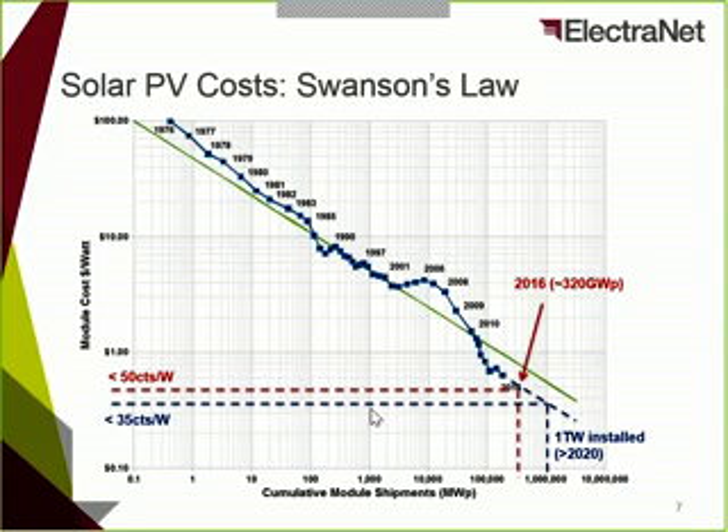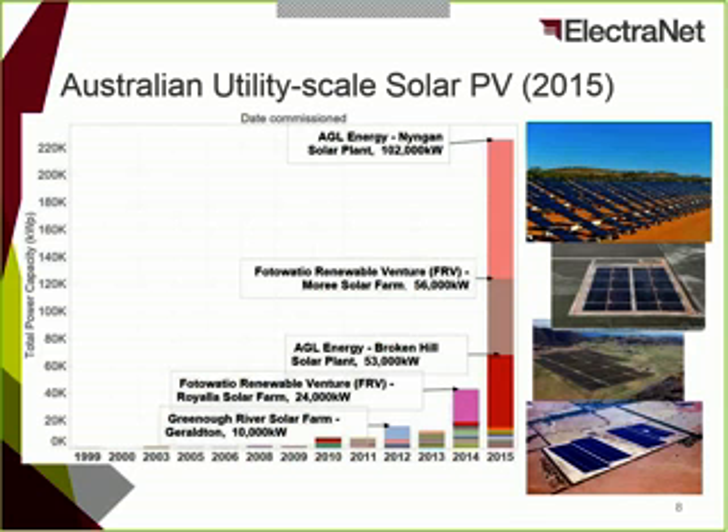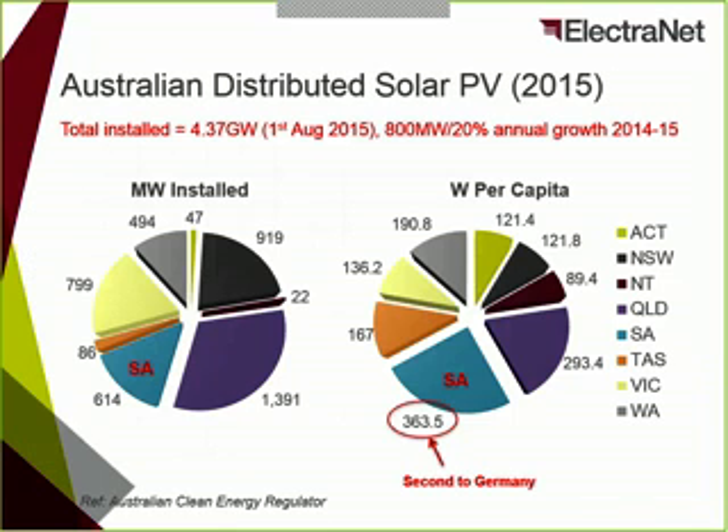This slide summarizes the trend in large-scale PV in Australia. This sector has been lagging rooftop or distributed PV, but there have been exciting new plants commissioned over the past year. The most recent are the Broken Hill and Nyngan solar farms, which are currently the largest large-scale farms in Australia. But what we are really focusing on in this talk is distributed PV.